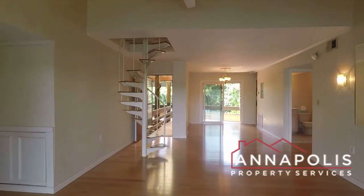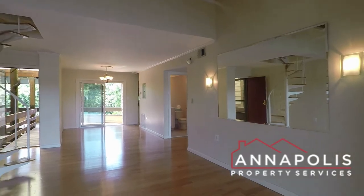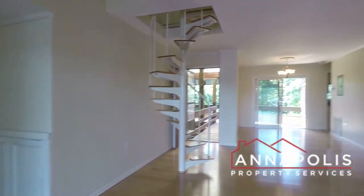Coming back inside, we've got a beautiful, huge, open-plan living and dining room. There's a spiral staircase that leads to the loft area over there to the left — a little den space.